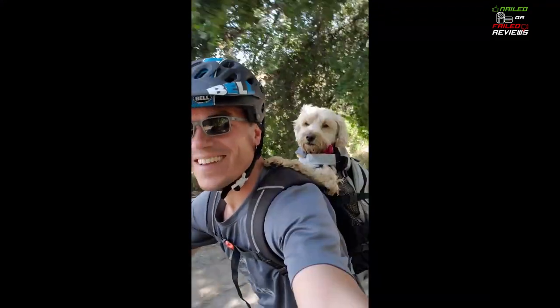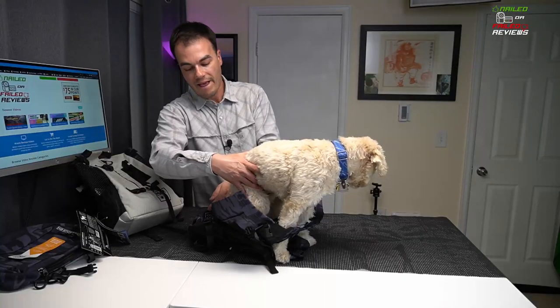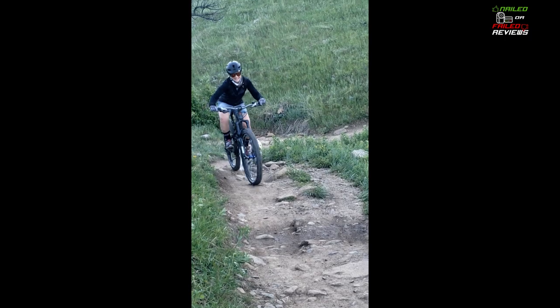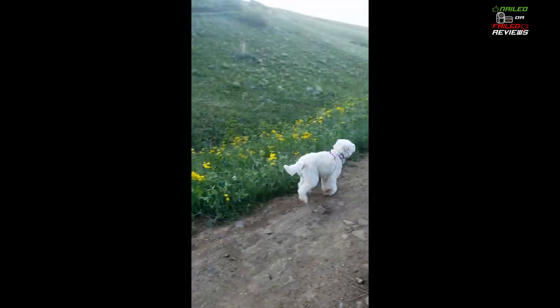We're going to be doing a two-year long-term review today with Angel. She's going to show you how she fits in between the small and the medium. We're going to talk about its features and how we use it every week to get Angel out on our daily mountain bike and hiking adventures. Let's talk about it right now on Nailed or Failed Reviews.